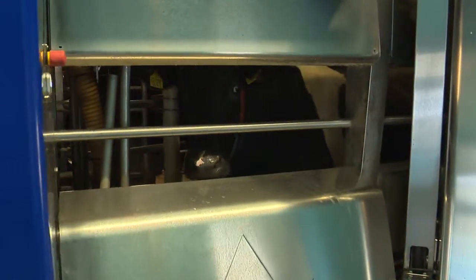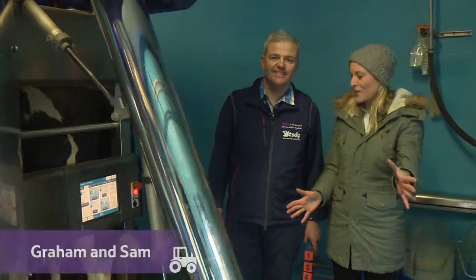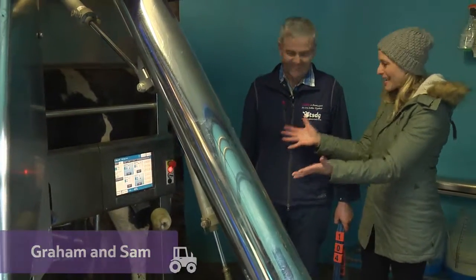We've moved now into the place where Graham's cows get milked. It's a little bit different to what we saw in the video though, Graham. This is a very technical contraption before us. Tell us what's happening.